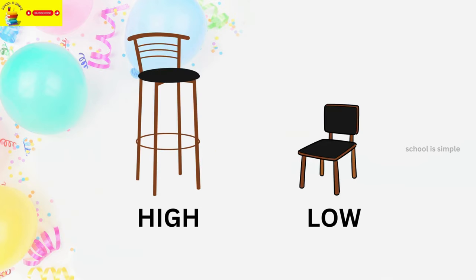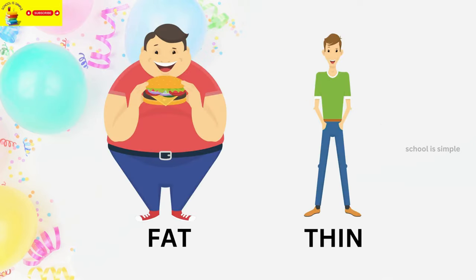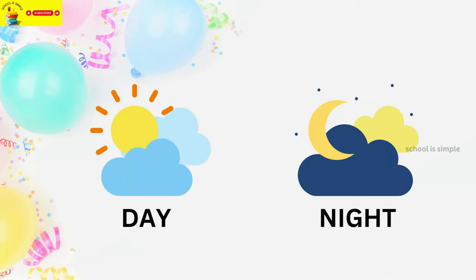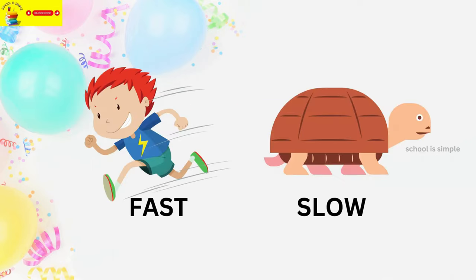High. Low. Clean. Dirty. Fat. Thin. On. Off. Day. Night. Out. Fast.